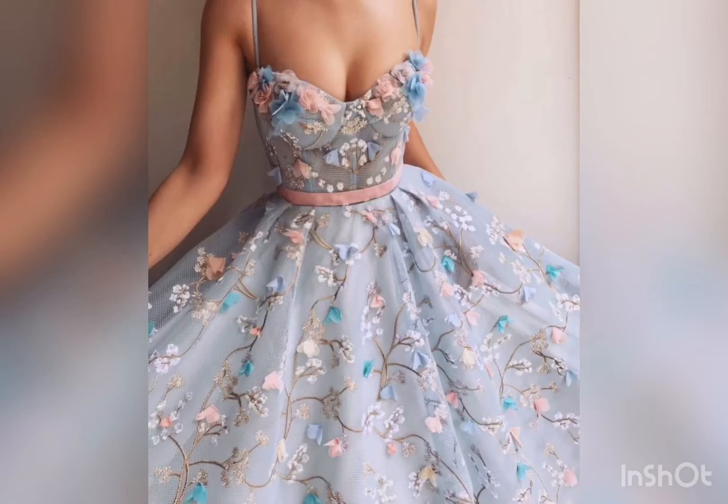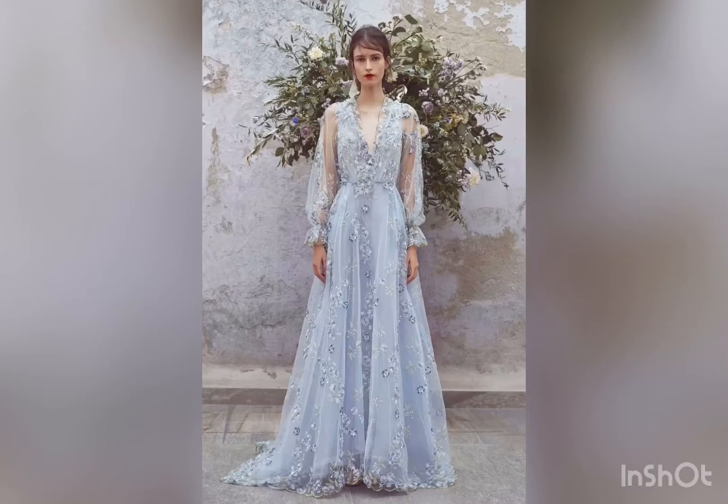This gown is suitable for weddings, birthdays, and parties. The sleeves here stand out the most, and it makes you feel like a princess.